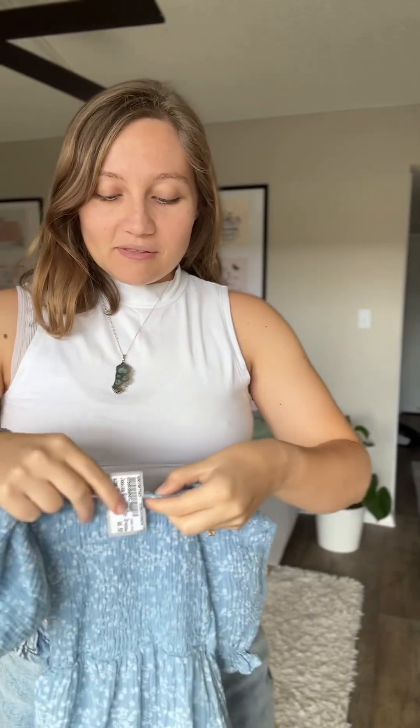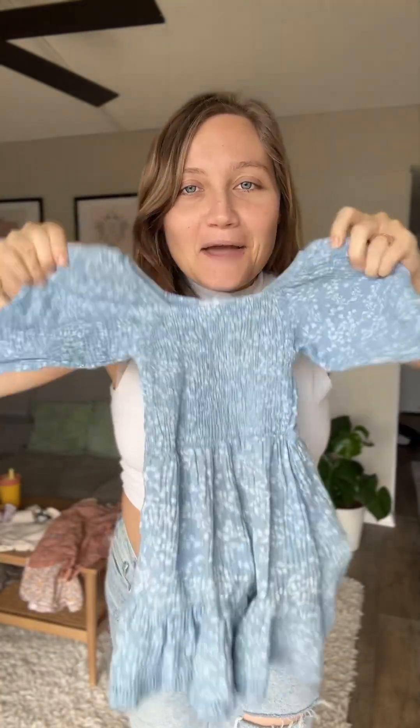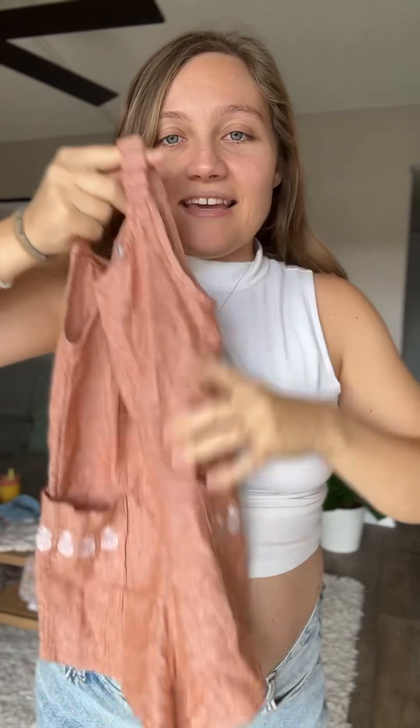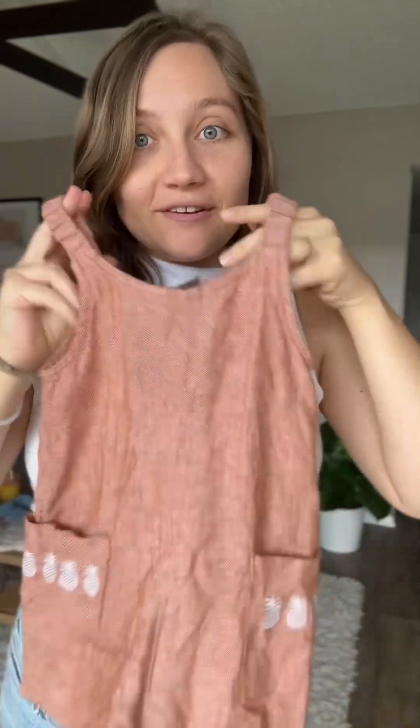The last three are probably my favorites. Two of them are the Jessica Simpson brand. This one is $6.50 — look how cute this is, I would completely wear this myself. So cute with the little puff shoulders — I'm jealous! And then this one has little pineapples. It's like a little cotton linen-y romper, and this one was $3.50. Thought the pineapples were super cute.